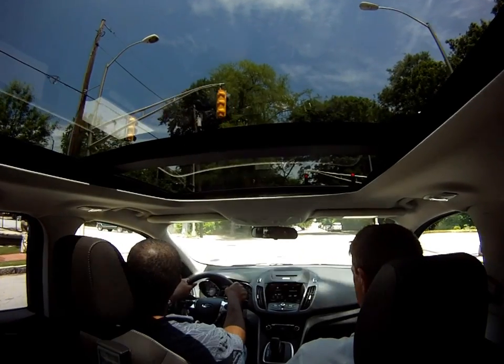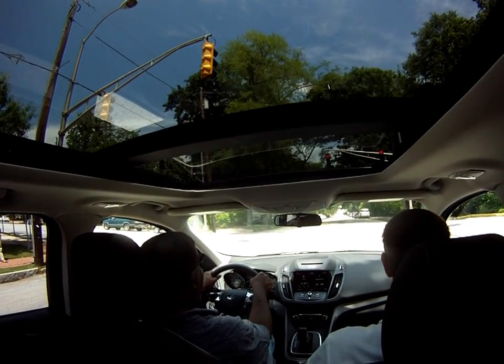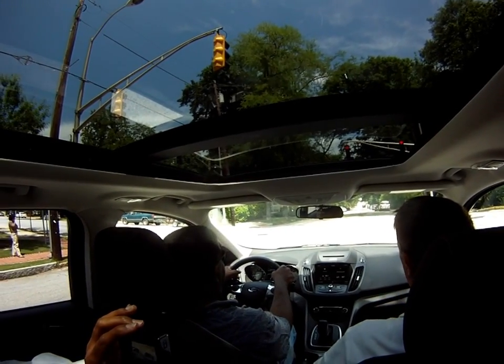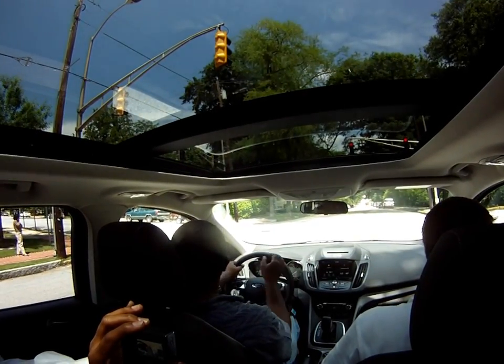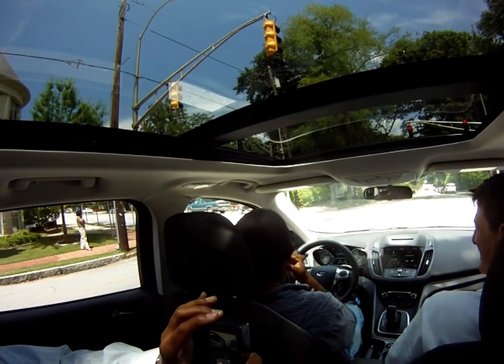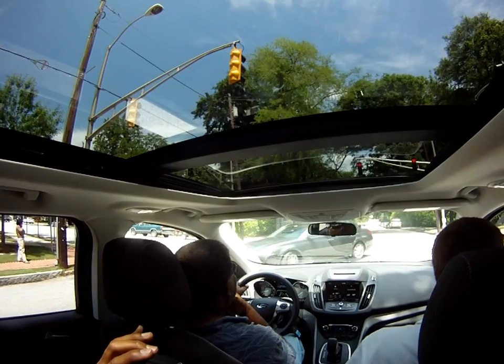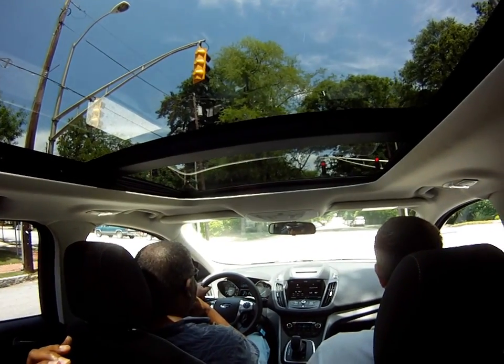Didn't she say if you have an EcoBoost, like it says great gas mileage, you're allowed to run red lights? I didn't hear that. I'm going to let you do it on the way back.